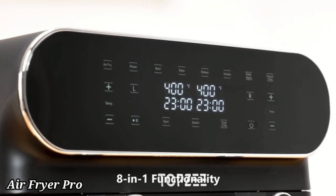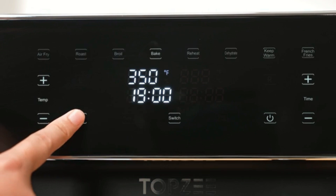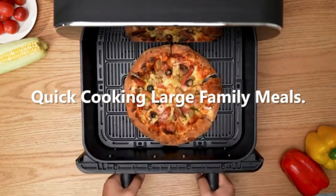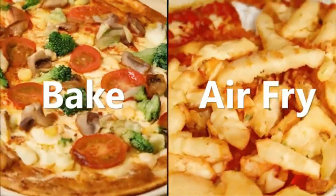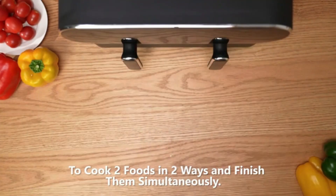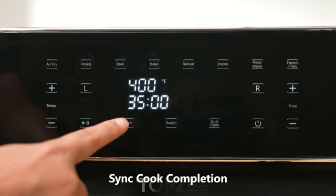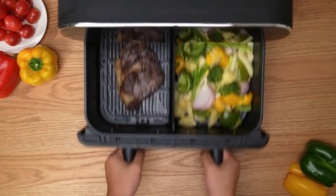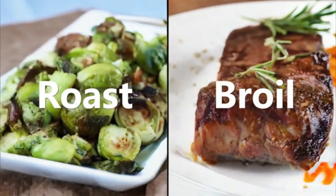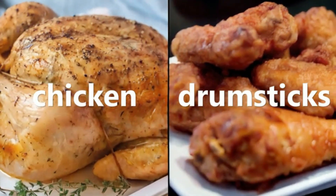Air Fryer. The Air Fryer is a modern kitchen appliance designed to cook your favorite foods with less oil, offering a healthier alternative to traditional frying. Using rapid air circulation technology, it crisps and cooks food evenly, delivering delicious results with up to 80% less fat. Perfect for frying, baking, roasting, and grilling, this versatile appliance can prepare everything from crispy fries to juicy chicken wings.